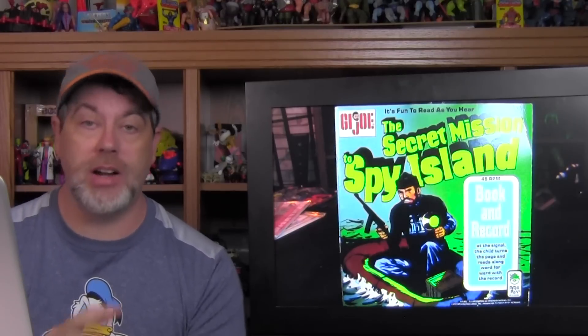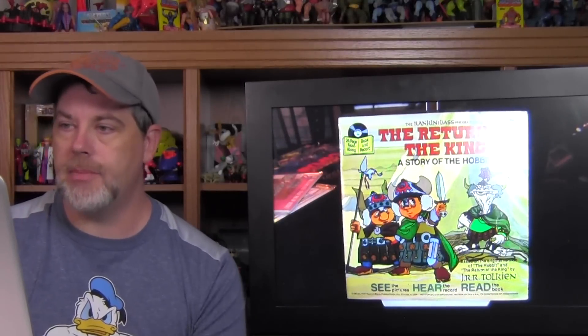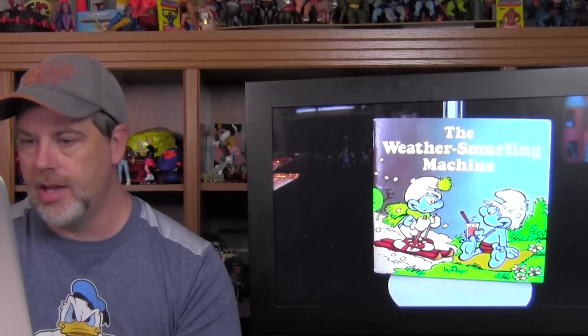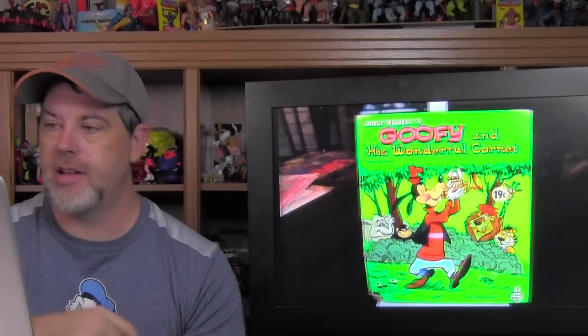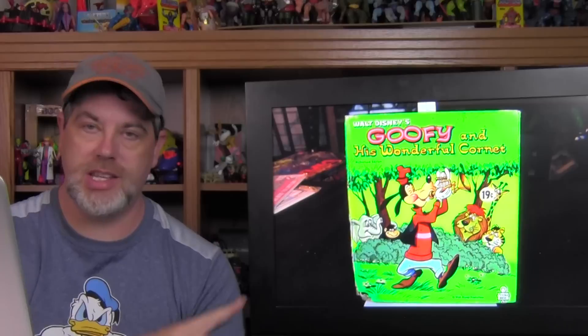I actually completed the three that I needed to finish my GI Joe book-and-record sets: I found the Secret Mission to Spy Island, the Rescue from Adventure Team Headquarters, and the Search for the Stolen Idol — kind of cool to find. I found a Rankin-Bass production of The Return of the King story of the Hobbits — that stuff's hard to find. I also found The Weather Smurfing Machine for the Smurfs and Snoopy's Brother Comes to Town released by Random House.